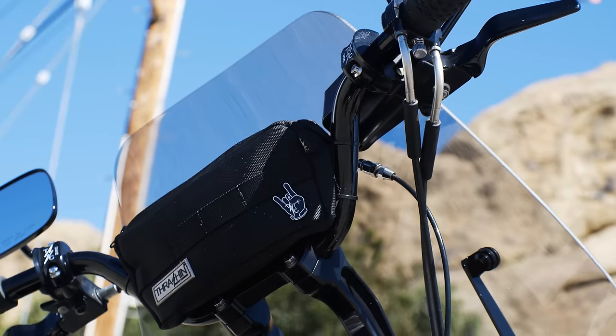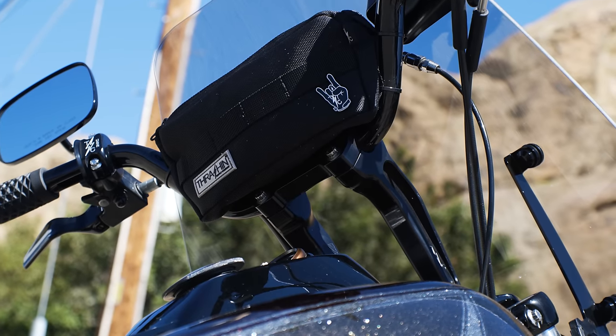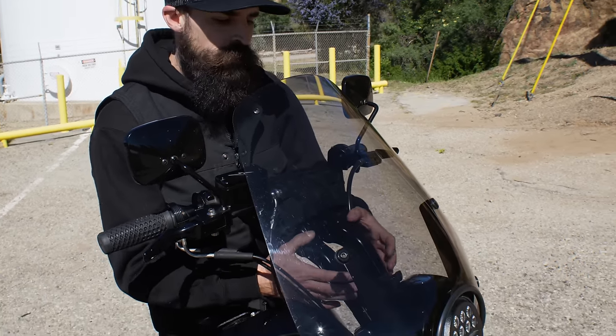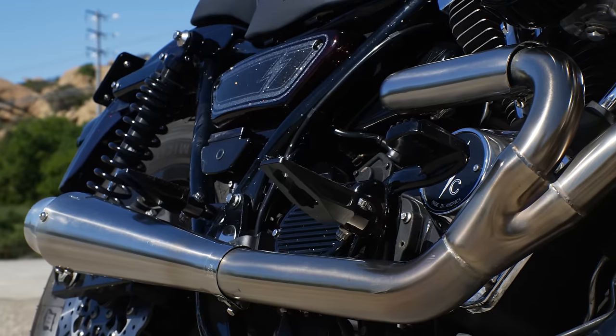On longer rides and even daily rides, I hate having stuff in my pockets — my phone, my wallet. I did end up doing the Thrashing Supply utility bag, not the standard handlebar bag. It fits really nice in between these high bend bars and kind of gets it off the risers for me, because I have my start controls mounted to my headlight eyebrow, so it opens up that space.